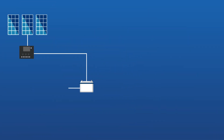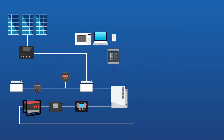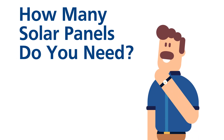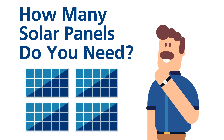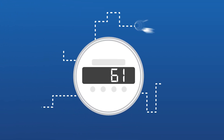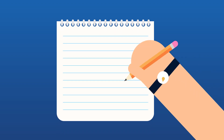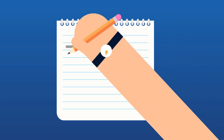A properly designed solar system, provided you are in an area where sunshine is available, may power your entire electrical system. The first step is to figure out how many solar panels you need to be self-sufficient. This involves a bit of math. The number of solar panels you need depends on how much energy you use on a daily basis. You'll want to make a list of every device you want to run off your solar system.